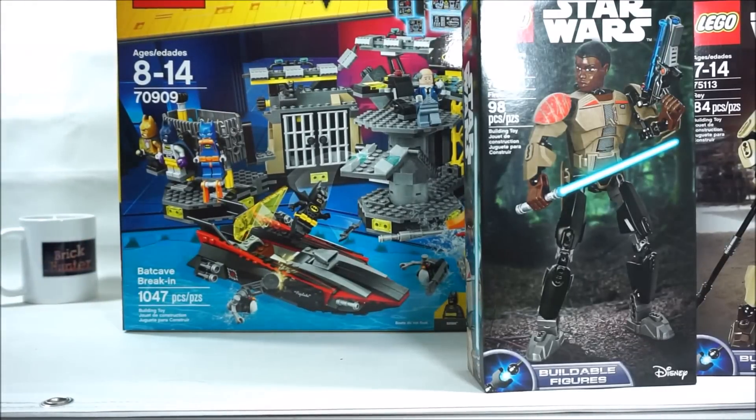So anyway, there is my haul — and also let me show you the other hauls that I got, and those are the Dimensions packs.